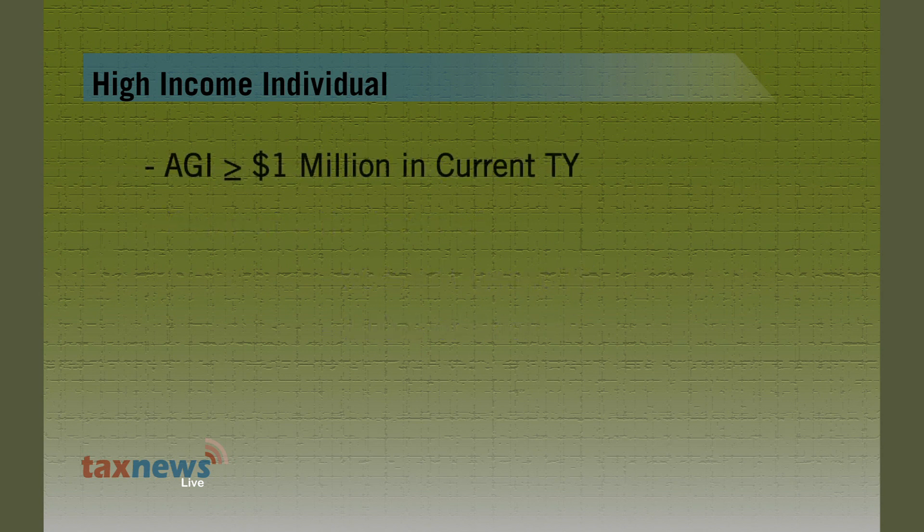If your adjusted gross income is $1 million or more in the current year, your required estimated payment will be 90% of the current year's tax. Remember, this does not apply to farmers or fishermen.